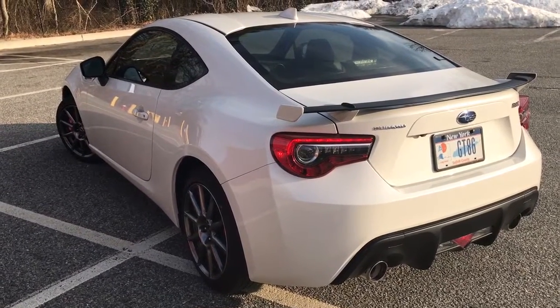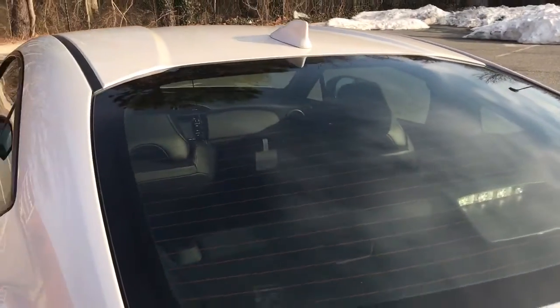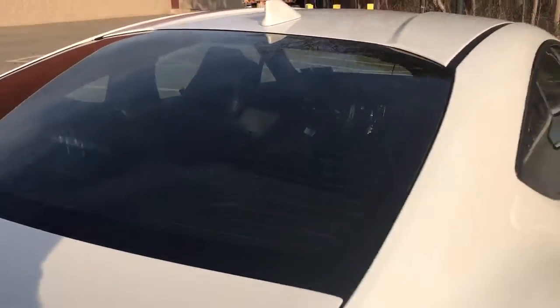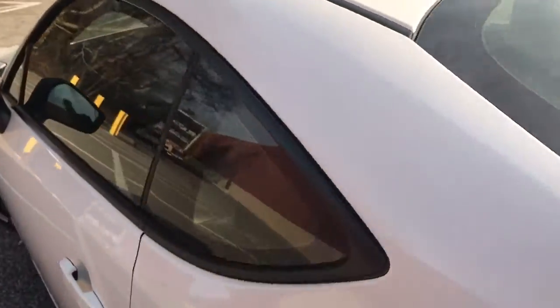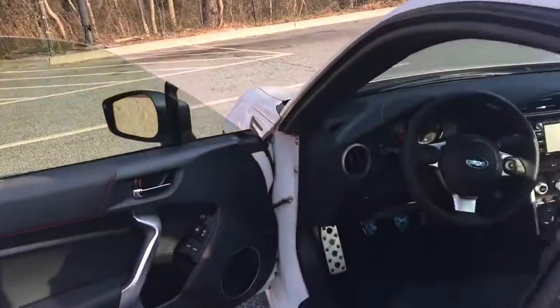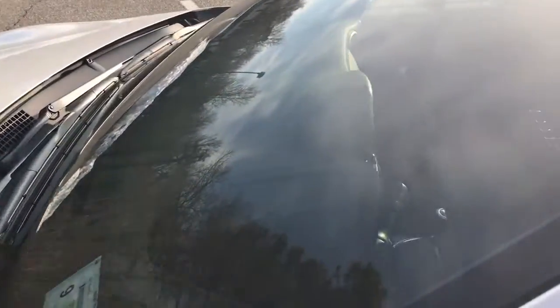Alright, so I got the tinted windows done — this is a 70% tint all around. Here's the window, and the front is done too.